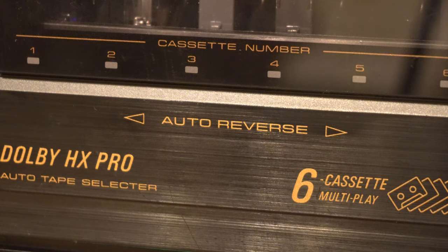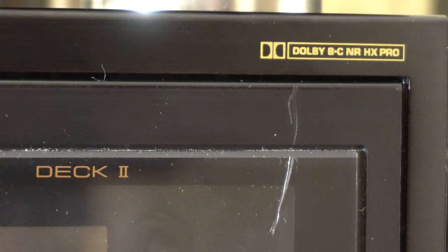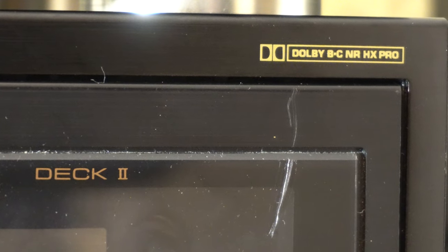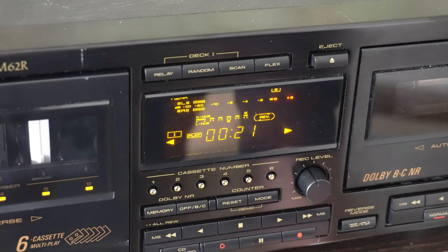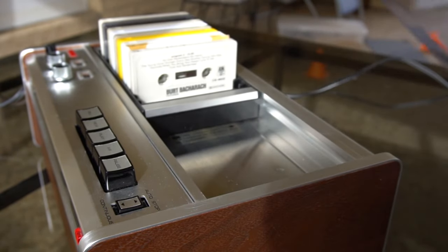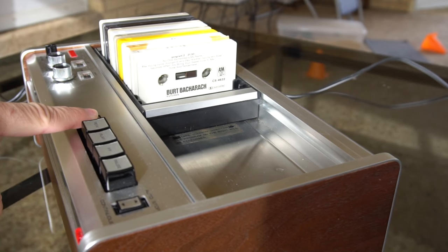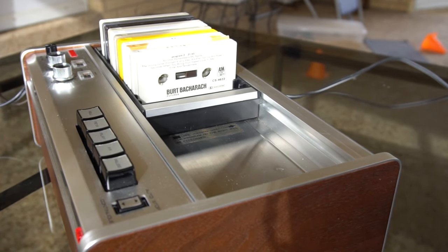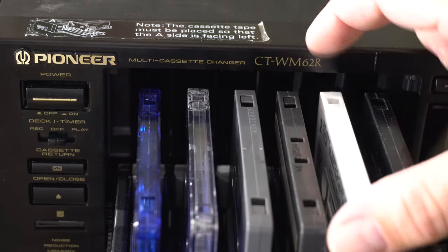Feature-wise, the Pioneer incorporates almost every sound quality and tape transport enhancement added to the cassette format over the past 20 years: metal, Dolby B, Dolby C, HX Pro, Auto Reverse, Music Search, and Time Counter. The Denon, on the other hand, is very spartan — no noise reduction, normal tapes only, non-locking fast forward and rewind. While the Denon holds more cassettes, it cannot do auto reverse and can't reset itself, so it can never play more than nine hours without intervention. The Pioneer, in theory, could just play forever on continuous repeat.